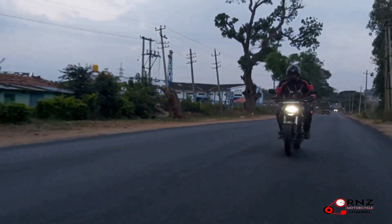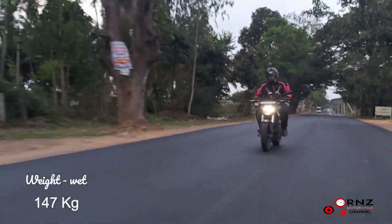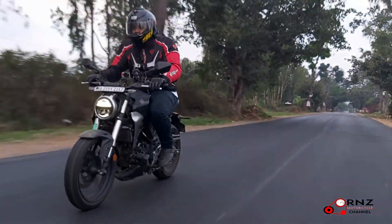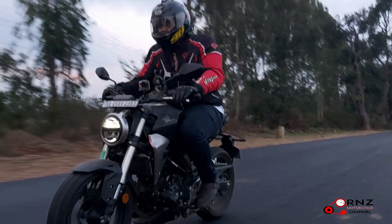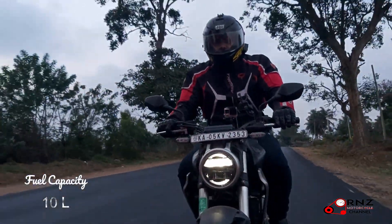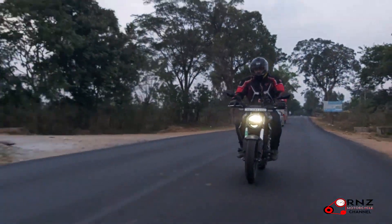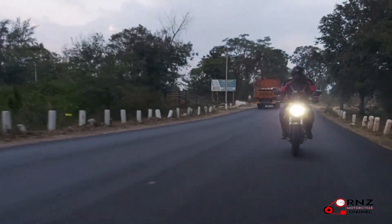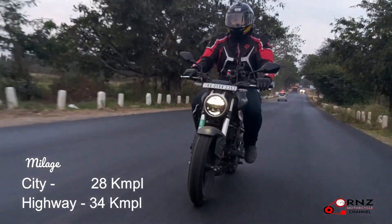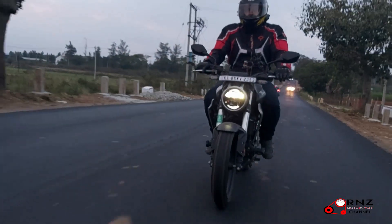What surprises everybody the most is that the bike is really light — just 147 kilos. Cutting down weight isn't easy, so they have a new frame which shed a lot of weight. They also have a 10-litre fuel tank. That is going to be a little bit of a drag if you want to cruise a lot, because you'll be refueling often. But the mileage isn't too bad — around 27 to 28 kmpl in the city and up to 35 kmpl on highways.